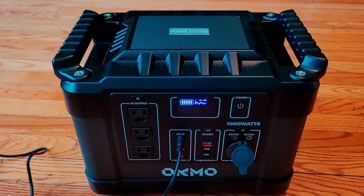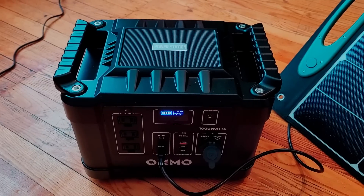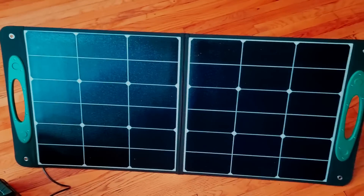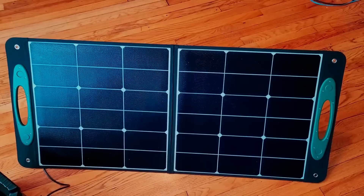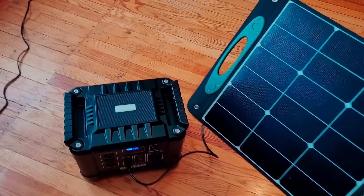Plugging it into the wall will take up to 10 hours to fully charge, but it also comes in this package with two solar panels. You plug in one solar panel, put it in the sunlight, and you can actually charge this thing within six hours — so much faster than just using your wall. A cigarette lighter only takes nine hours.